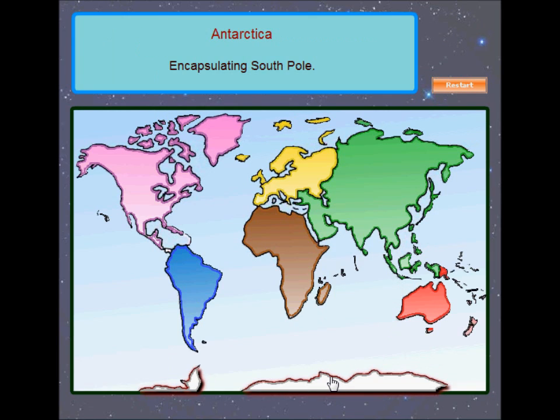Antarctica is our southernmost continent, encapsulating the South Pole. It is surrounded by the Southern Ocean.